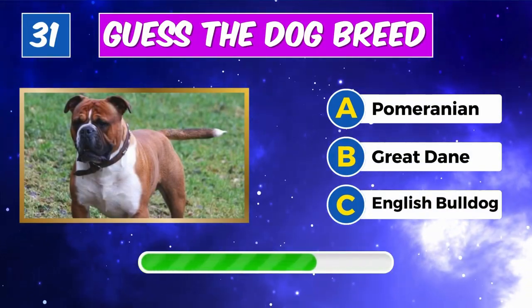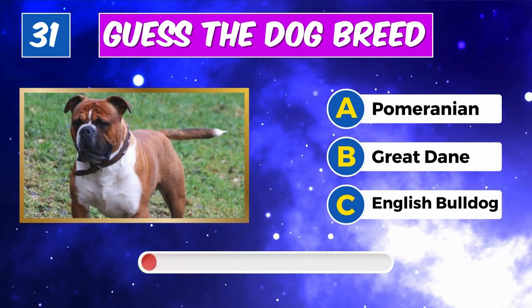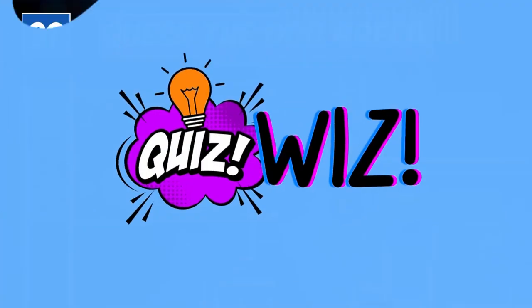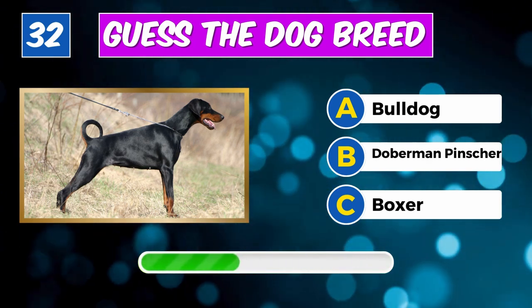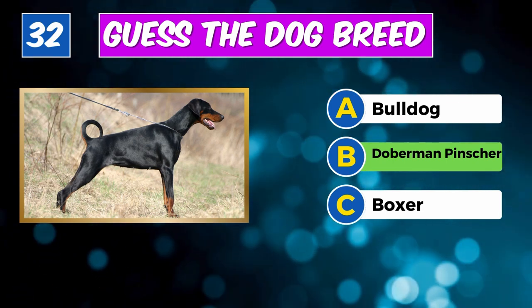Recognize this furry friend? Yes, it's an English Bulldog. Which breed is this? Correct, it's a Doberman Pinscher.